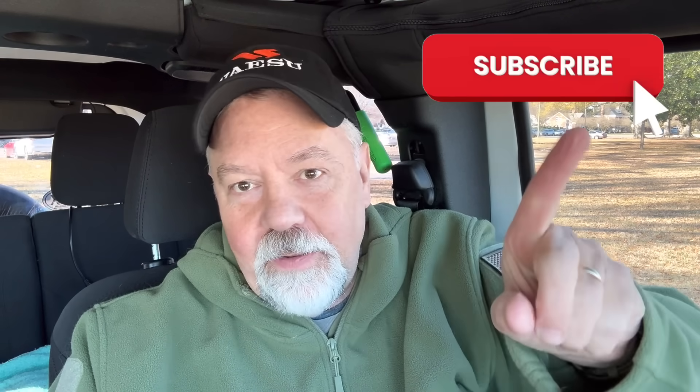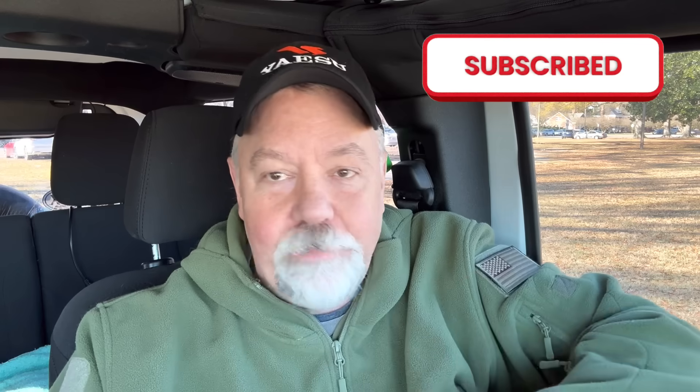Anyway, I hope you guys enjoyed the video. You know the drill — if you're not a subscriber, please subscribe. And until next time, I'm Salty Walt, K4OGO. Thanks for watching guys, 73.